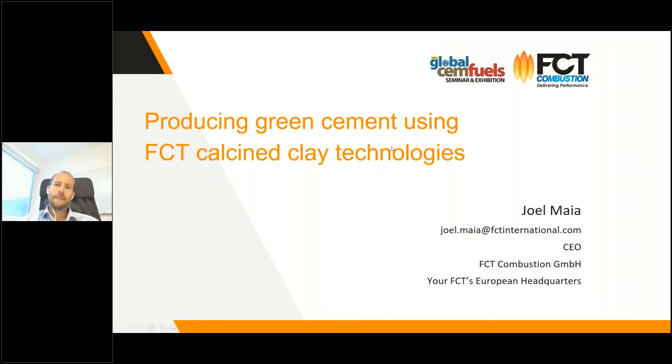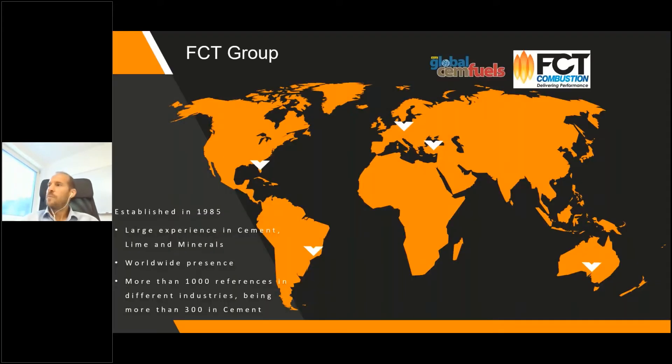Thank you for the introduction. I will try to be brief in the presentation to leave some time for questions at the end. In any case, you have my contact if there are more questions — you can contact me directly. Today the topic is calcining clay.